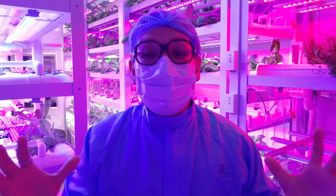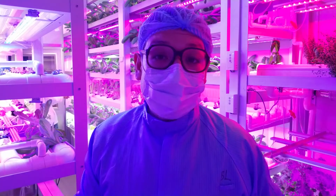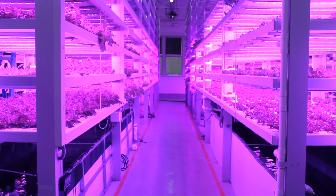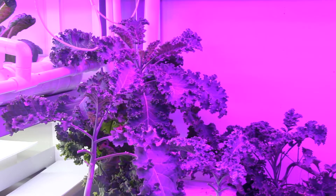We're inside their demo aquaponic container that they have here — this is where they do a lot of their R&D on site. They can use different wavelengths to test out how it impacts growth rate as well as flavor, and they can also use different filtration systems to experiment and see what works best for the different crops they have here.